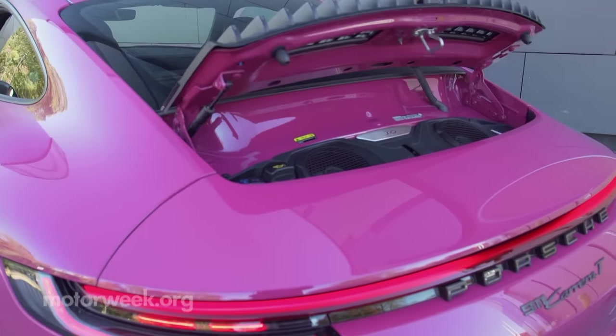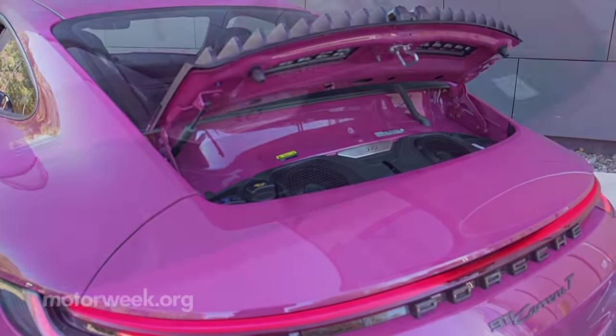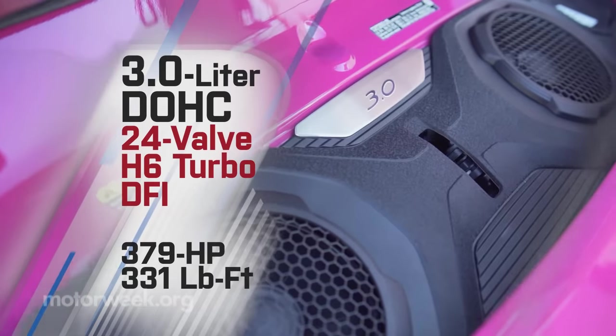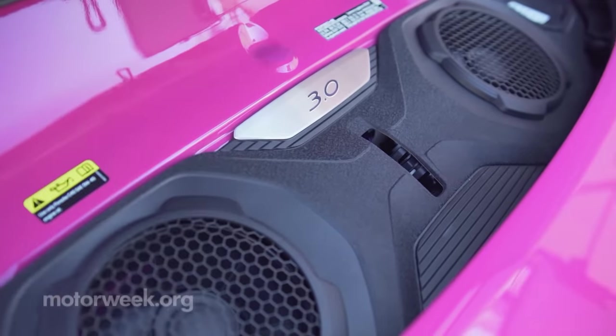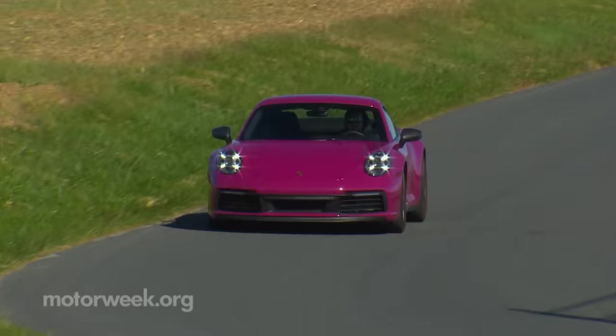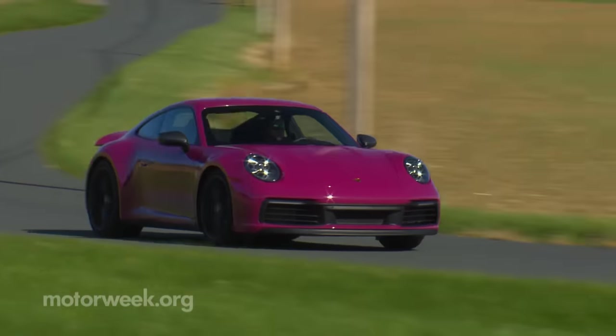Turbos are great, and this particular 3-liter turbocharged flat-six delivers a lot, including 379 horsepower and 331 pound-feet of torque. So we won't go all air-cooled nostalgic, but we do miss a good naturally aspirated Porsche.